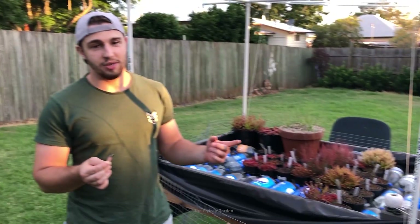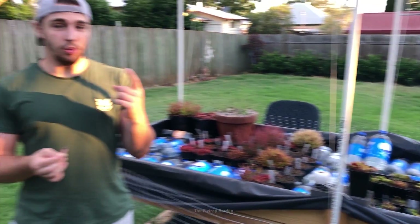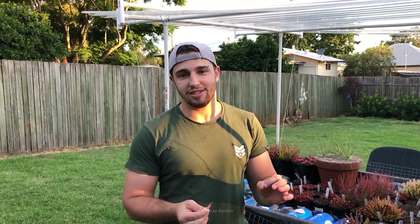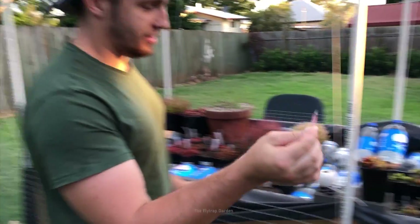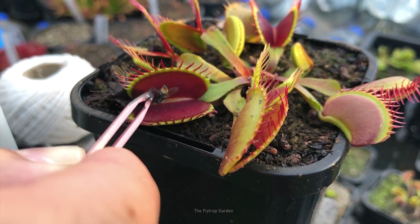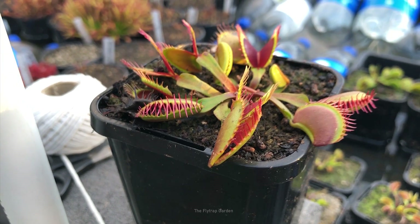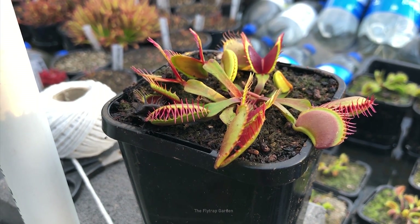11 years ago when I first started growing carnivorous plants I really wanted to see these guys in the wild, and the one place in the world I really wanted to see them was Australia, because Australia has the most different carnivorous plants that you can find on any continent. Seeing as I now live in Australia, I can actually go find them in the wild.